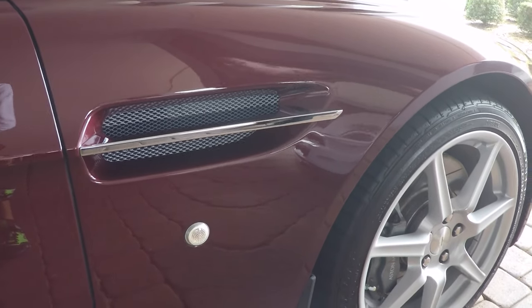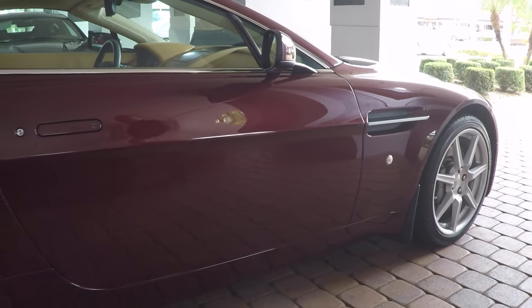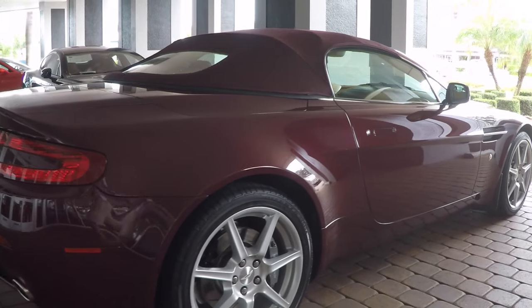You'll notice just looking here through the video that there's no curb rash on any of the wheels. There are no nasty dents or dings on the car. Looking down the side as well — very nice condition.